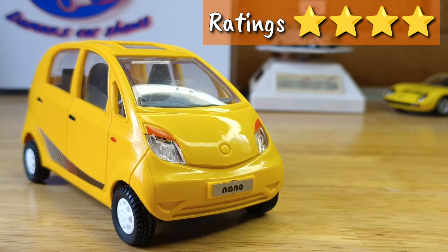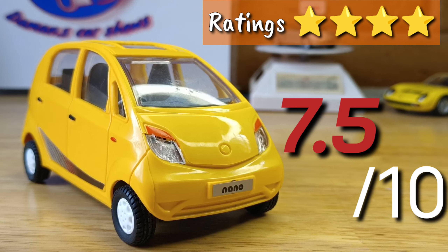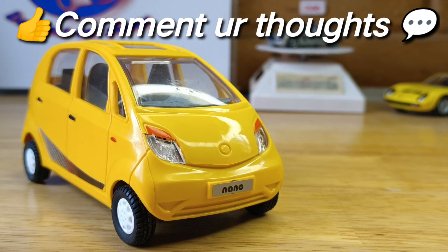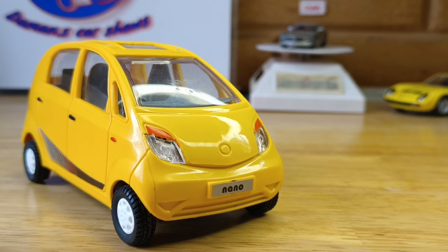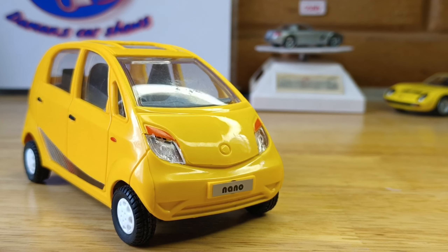Looking at all the specs, features, and details, I give this a 7.5 out of 10. Comment your own ratings down below and let me know. If you want to purchase this car, the links are in the description. I'll see you all next week — stay tuned for more, DCS out, and don't forget to follow on Instagram and Facebook. Bye bye!